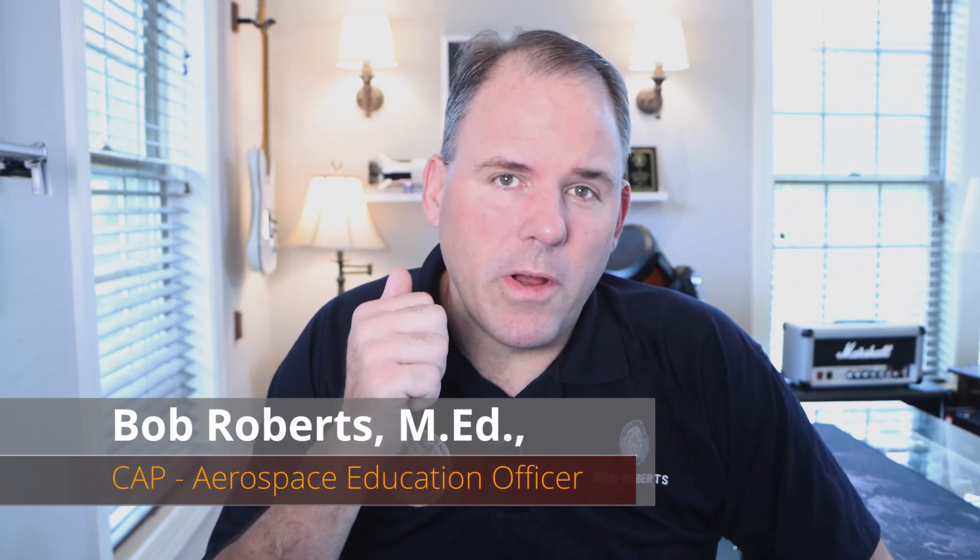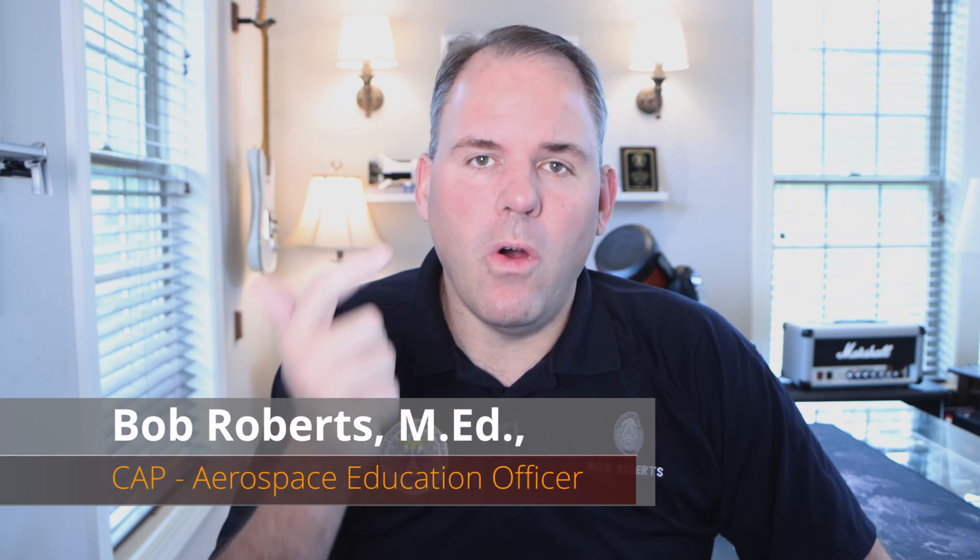Hey everyone, I hope you're having a great day today. If you are an educator — whether you're in formal education or informal education, maybe you're a homeschooler — I wanted to talk to you today about how Civil Air Patrol's Aerospace Education Member Program can help you.